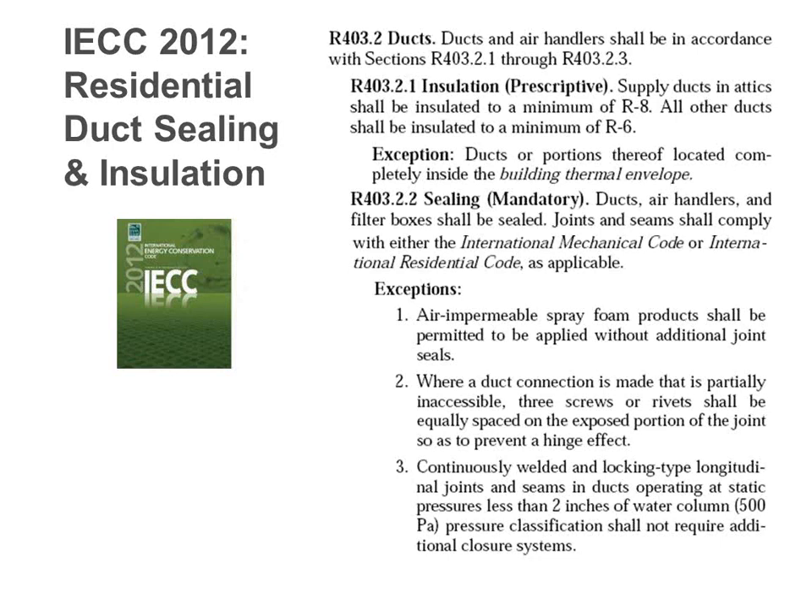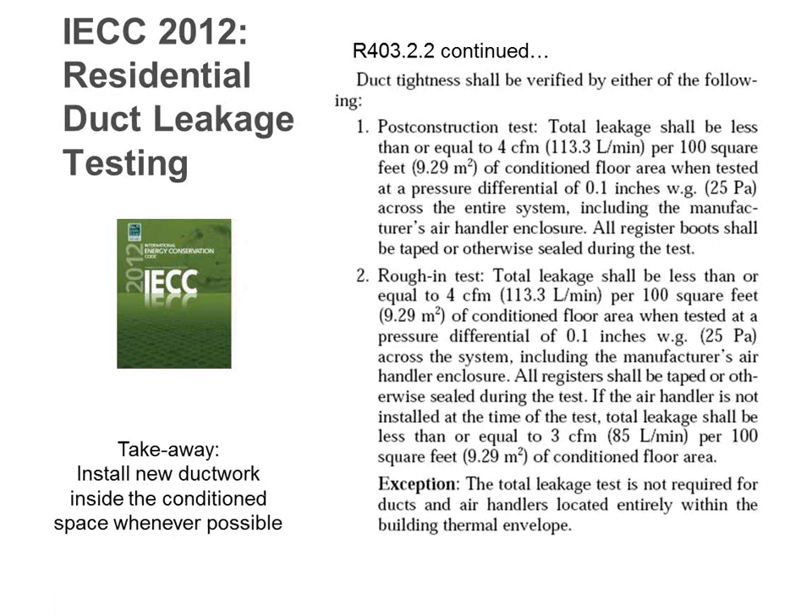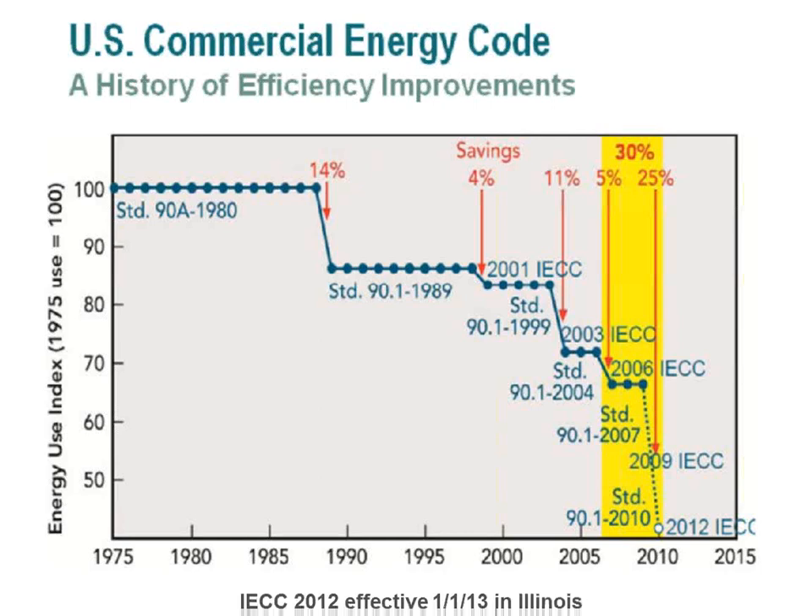Mark asks if the Chicago Energy Code is stricter than IECC. Currently for residential, the state code is more strict. Some Chicago inspectors are choosing to enforce the old Chicago Code rather than the state code — there's some inconsistency there. Energy codes continue getting stricter and stricter every year. Illinois is also on the International Energy Conservation Code 2012 for commercial.